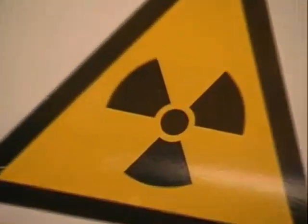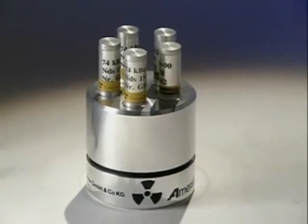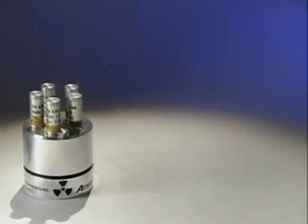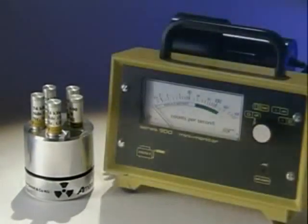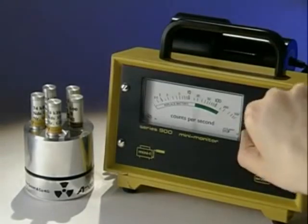This sign is known all over the world as the hazard symbol for radioactivity. The radiation emitted from a radioactive source is invisible, but a Geiger-Müller tube attached to a counter can detect its presence.